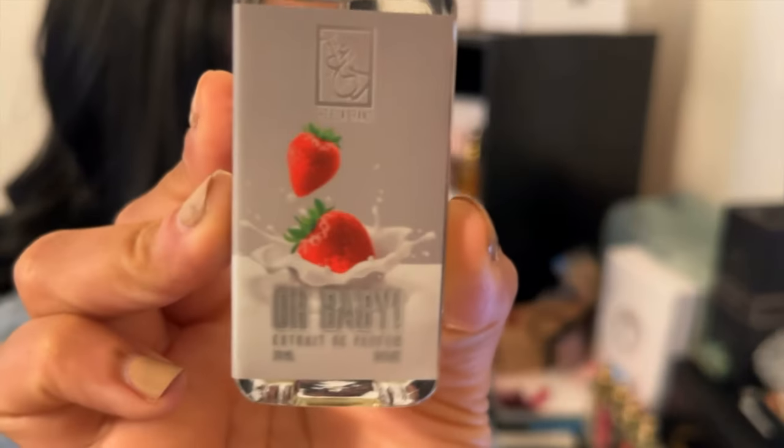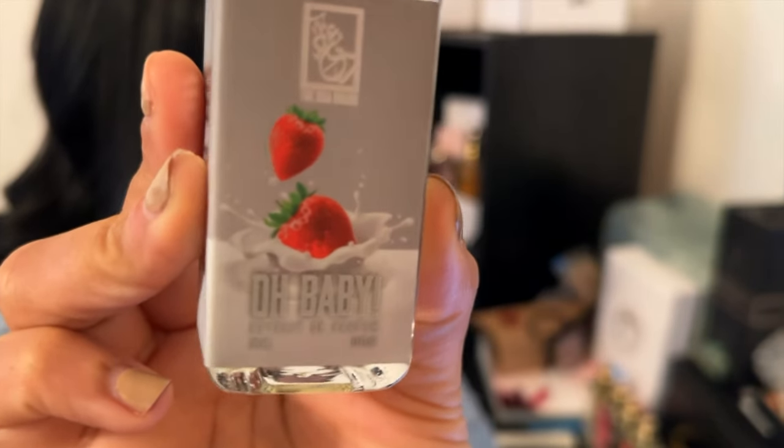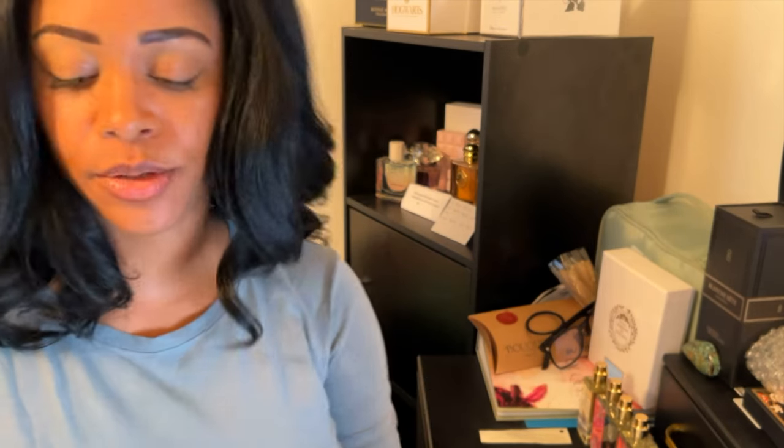Next up is Oh Baby. Misleading, because there's strawberry and milk on the container but it doesn't smell like strawberry. Oh Baby is inspired by Crybaby Perfume Milk by Melanie Martinez. Notes are milk, strawberry, forest fruits, powdery notes, caramel, and woody notes.